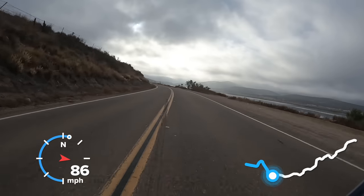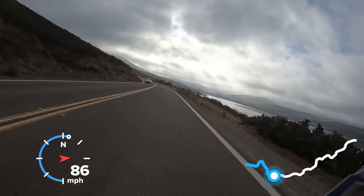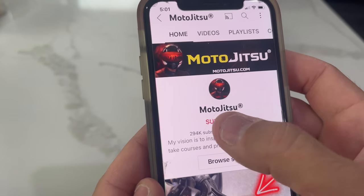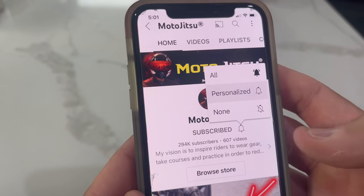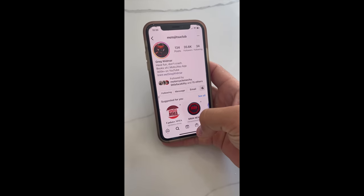And that's what you do on a straightaway — if someone wants to go faster than you, just move over to the right and wave them on. No big deal. Fun day! Thanks for watching everyone, be sure to subscribe, turn on notifications, and if you want more videos, pictures, and content, follow me on Instagram. Talk to you guys later.